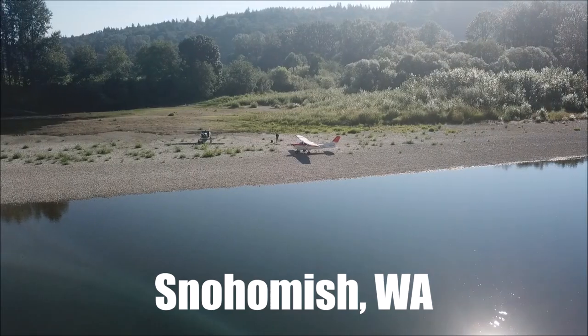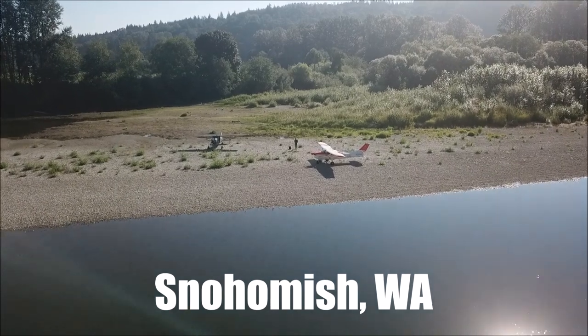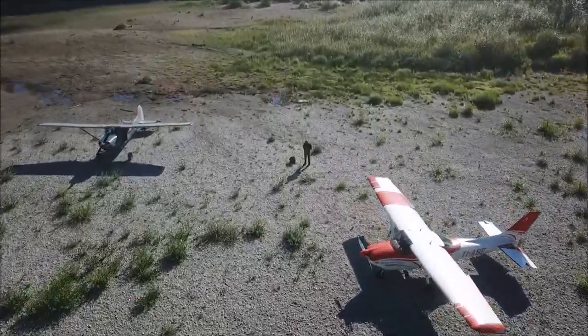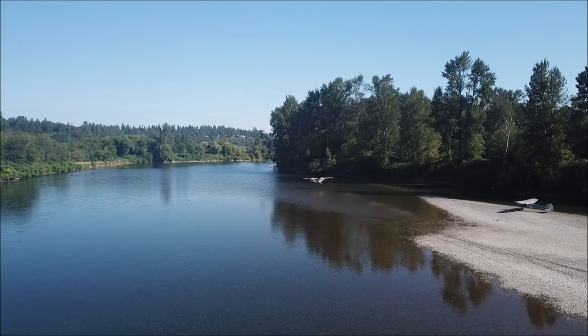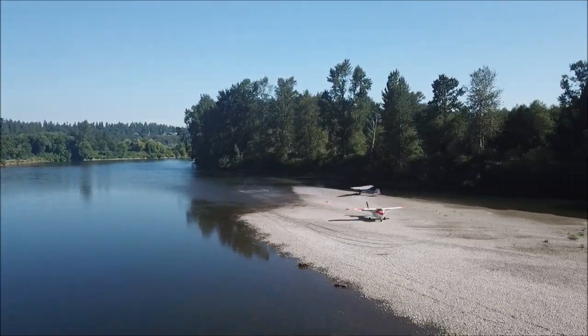It's Snohomish in Washington, with great gravel bars in this area and very pretty scenery. For this kind of landing, we always check the depth of the water before attempting.